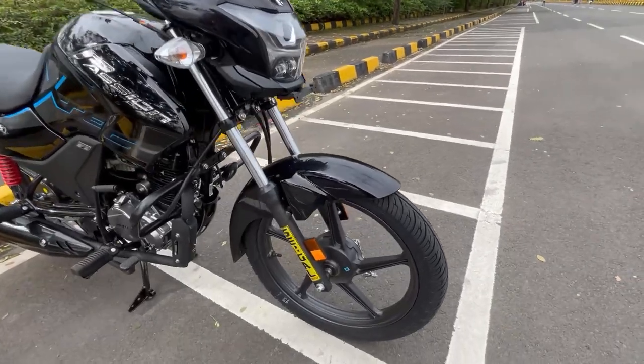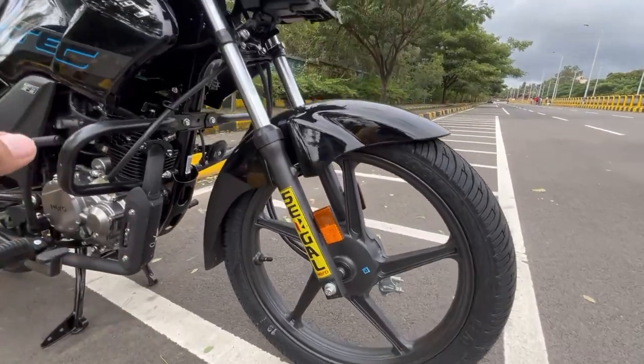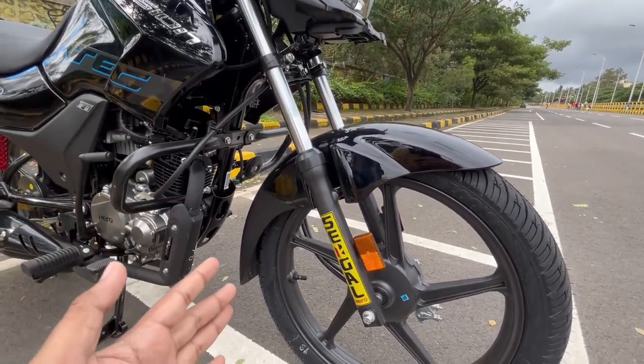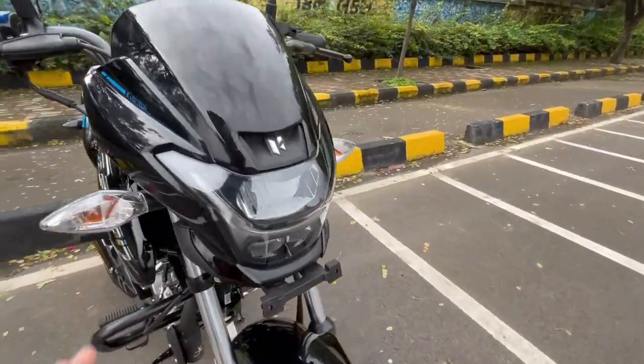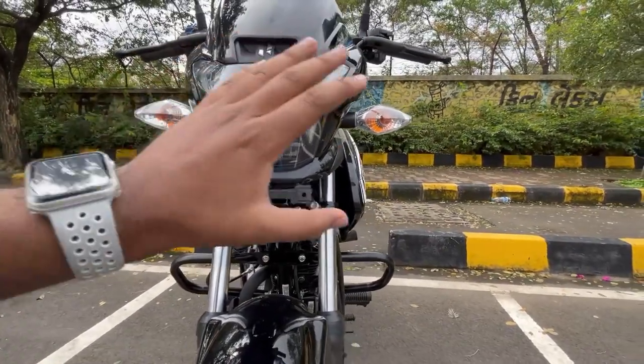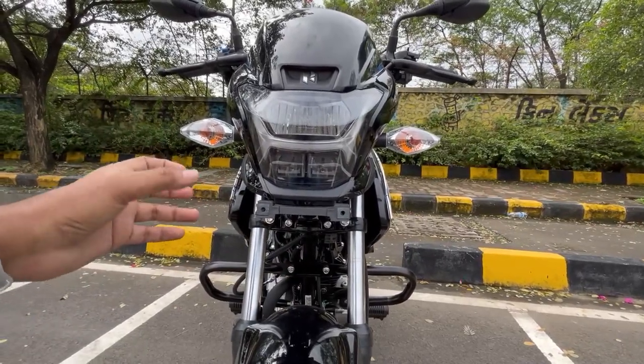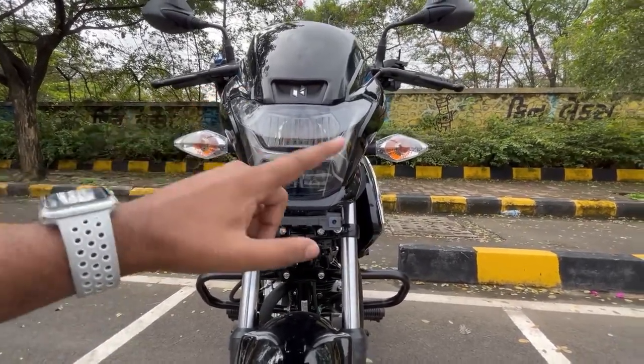Starting with the front, you get alloy wheels and tubeless tires. You also get the suspension here. The beautiful thing is the headlight — this is an LED headlight on the front. These are the indicators, and the visibility in terms of fog and rain is quite good, a lot of visibility.